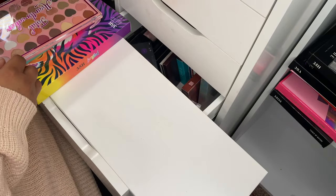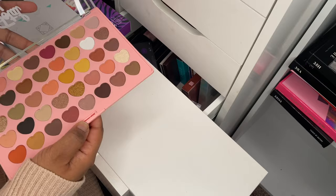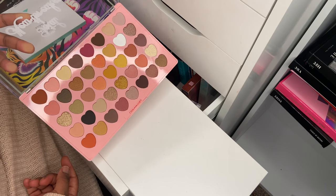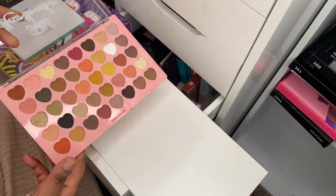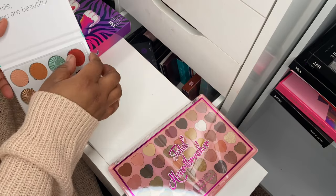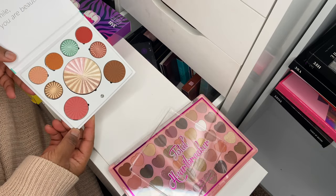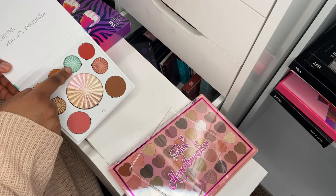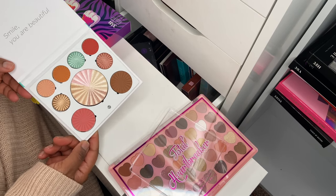Next up I've got the new I Heart Revolution Total Heartbreaker palette — I recently hauled this. It's a beautiful neutral palette with some pressed pigments and I really love the heart pans. Then this is the new OFRA palette releasing in January called the Good to Go palette. I really want to use this on Instagram and maybe review it on YouTube. I love that green in there.